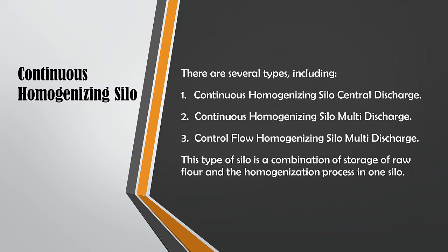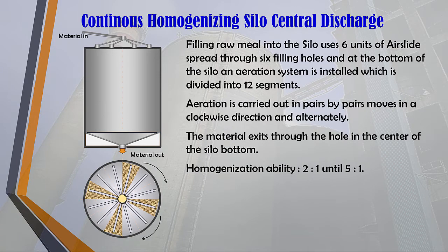This type of silo combines storage of raw flour and the homogenization process in one silo. For the continuous homogenizing silo central discharge, filling raw meal into the silo uses 6 units of air slide spread through 6 filling holes, and at the bottom of the silo an aeration system is installed divided into 12 segments. Aeration is carried out in pairs, moving in a clockwise direction alternately, and the material exits through the hole in the center of the silo bottom. Blending effect equals 2 to 5.